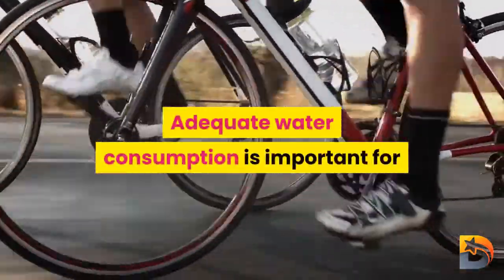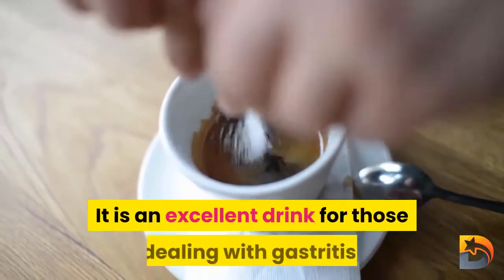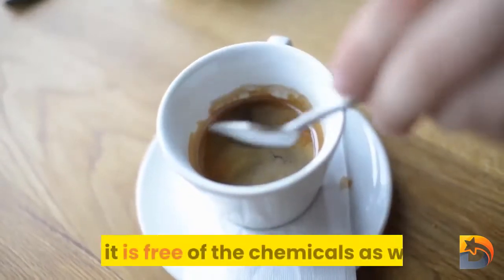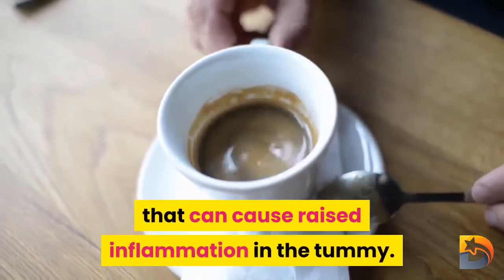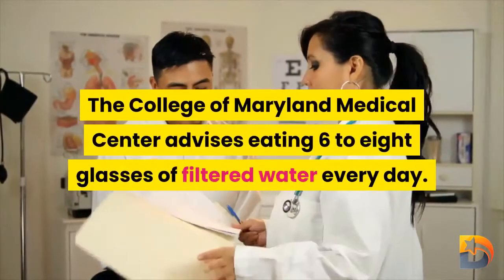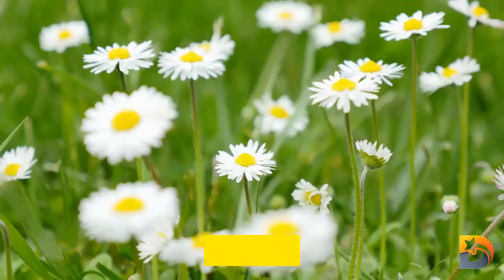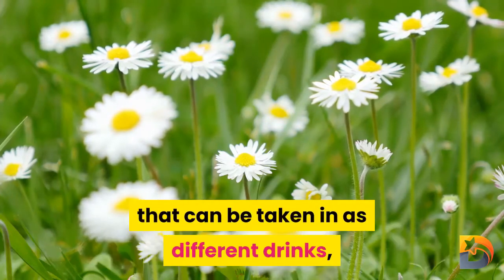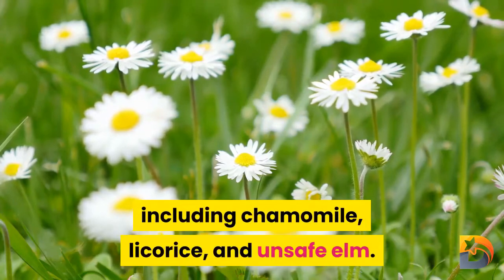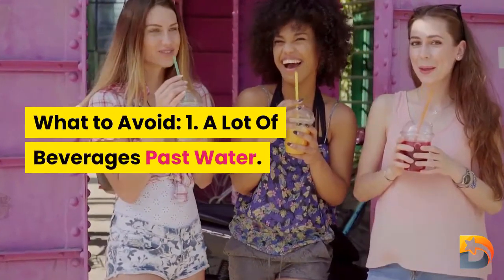Number four: water. Adequate water intake is important for flushing toxins out of the digestive system and maintaining intestinal health. Water is an excellent drink for those dealing with gastritis, as it is free of the chemicals and sweeteners commonly found in other beverages that can cause increased inflammation. The University of Maryland Medical Center recommends drinking six to eight glasses of filtered water per day. If that proves challenging, herbal teas such as chamomile, licorice, and slippery elm can serve as alternative beverages.